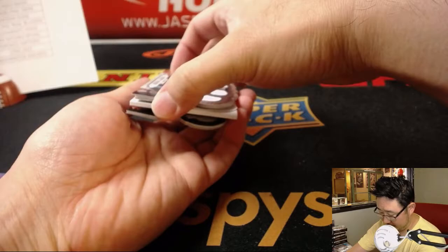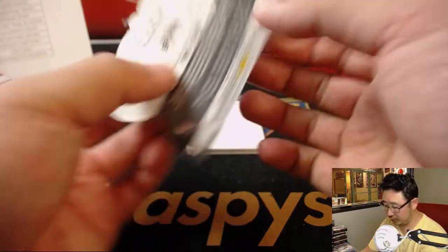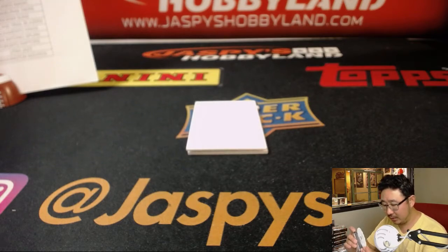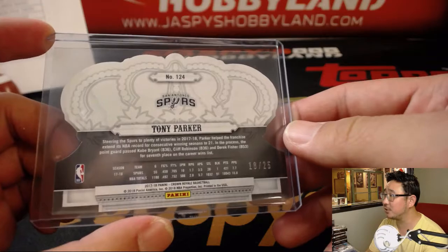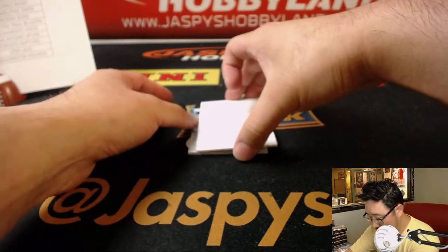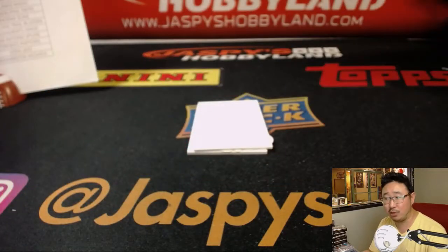Last box, ladies and gentlemen. There is Tony Parker for the Spurs, 18 out of 25 — ST2, a little oppo-Jo-mojo. Lakers-Spurs rivalry goes back. 18 out of 25, nice Tony Parker. The die-cut is John Wall out of 75, Mamba's Choice. How many choices does Mamba have?